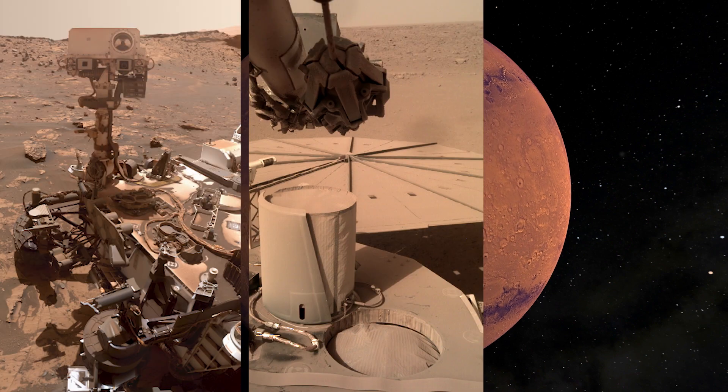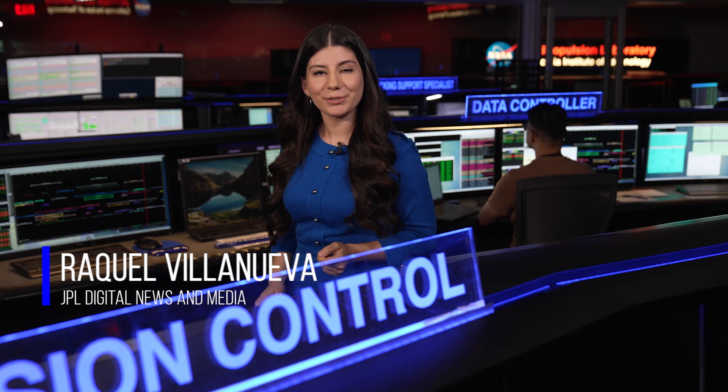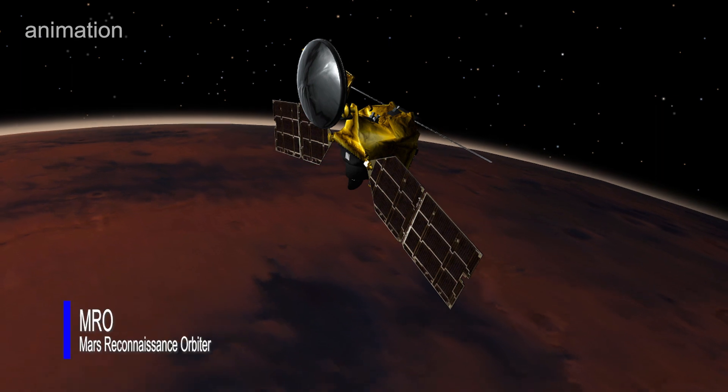Winds on Mars can both help and hurt spacecraft, so scientists are getting really creative in how to study winds on the surface of Mars over a large region. We're here at NASA's Jet Propulsion Laboratory in the Space Flight Operations Facility, also known as the Dark Room. This is where engineers send commands and receive data from JPL missions, including NASA's Mars Reconnaissance Orbiter. Detailed images from the orbiter are helping scientists better understand Martian winds.